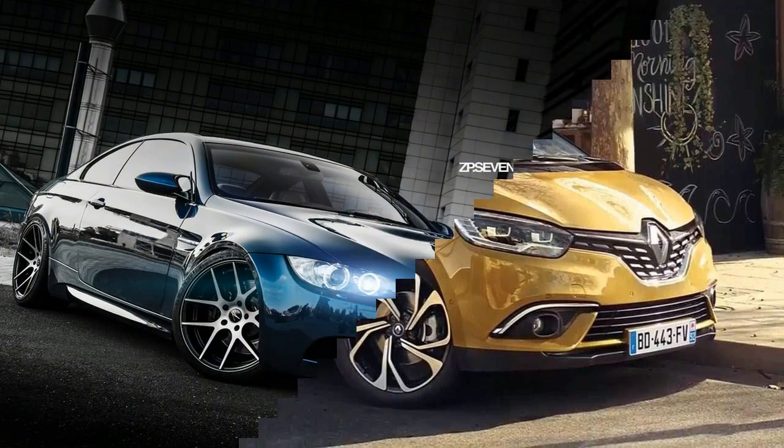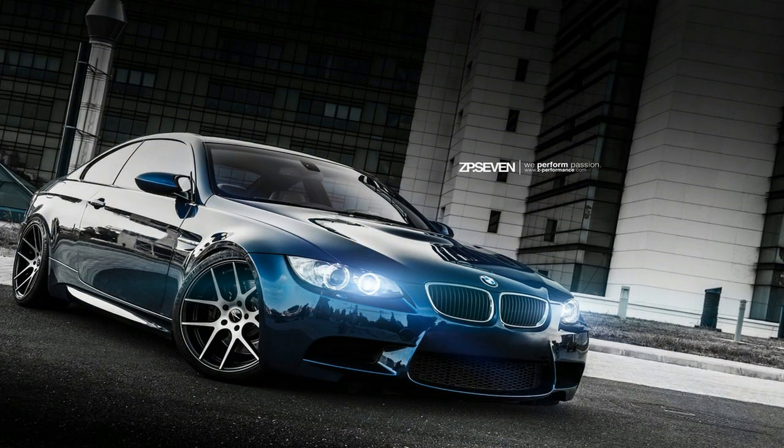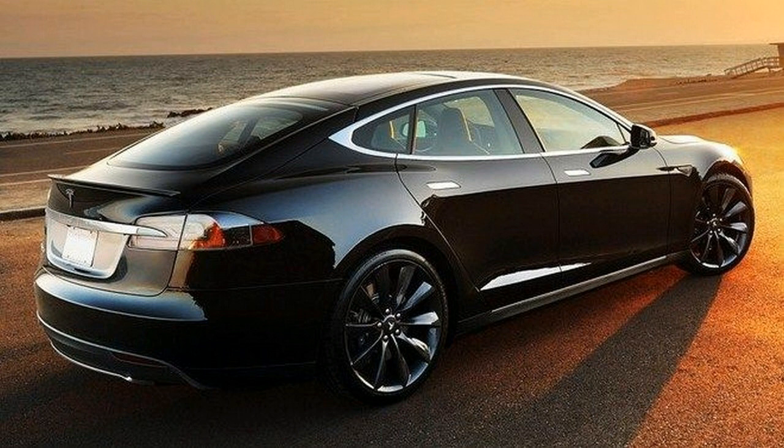Tesla also takes the crown for top speed, with the Model S range being able to go between 140 to 155 miles per hour, compared to the 120 miles per hour top speed of the BMW.